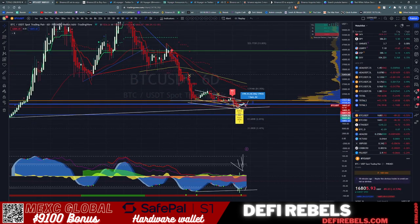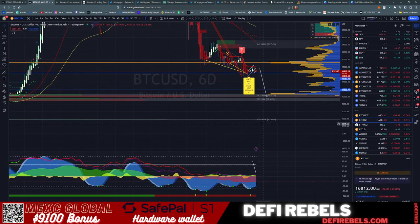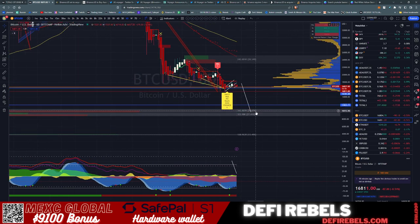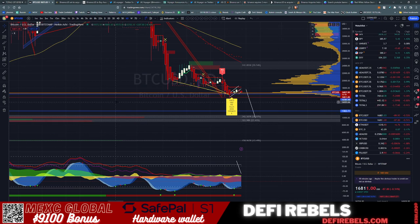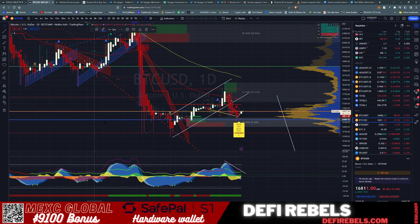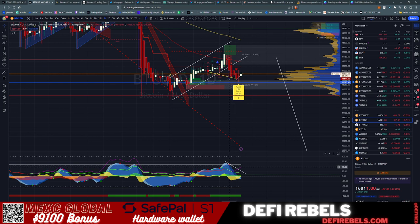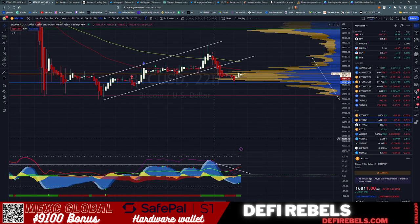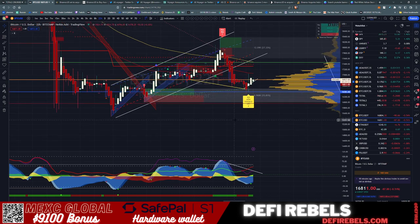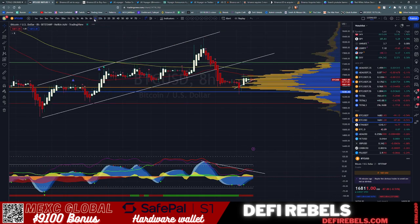Coming down to Bitcoin on the 6-day, we have a measured move all the way down to about 10 to 12k where the high volume nodes are, if we lose this level. Right now we are sitting on this node fairly consistently. Starting on the Bitcoin daily chart just like we did with Total 3 — it's currently under a red dot but it does look like it wants to put in a green dot, and the 22-hour already did.